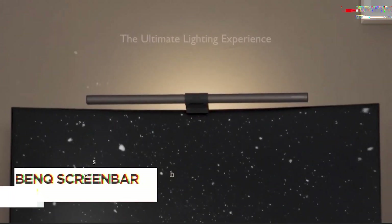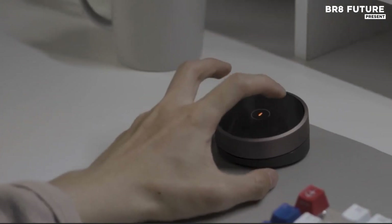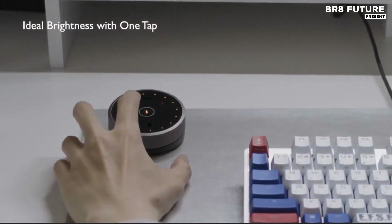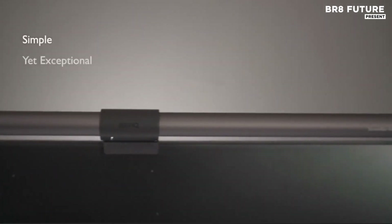Minimalism meets precision with this thoughtfully engineered monitor light bar, tailored for professionals who demand clarity without compromise. The wireless controller puts full brightness and color temperature control at your fingertips, no fumbling with buttons or cords. Whether you're diving into detailed CAD work,